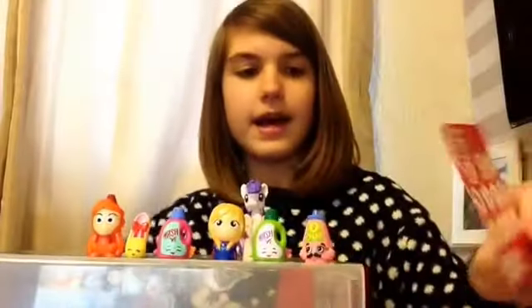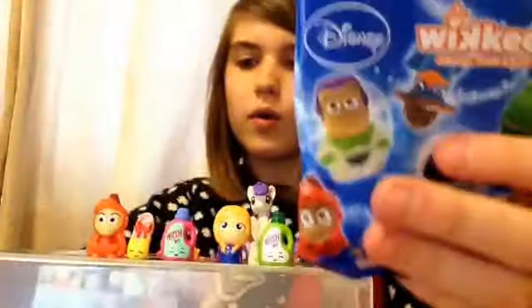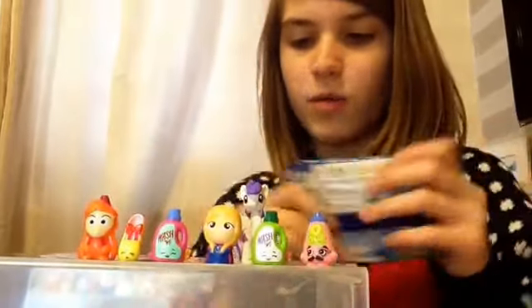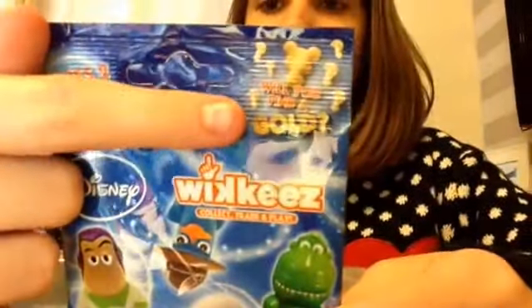Now I'll move on to the Disney Wikkeez. This is what the packet looks like. The recommendation on the back says it's for three-plus because they are quite small — if I put one on my hand, you can see how small they are. As I said, it includes two Wikkeez and one sticker. These are some of the Wikkeez shown on the front. It says series two up here.